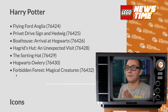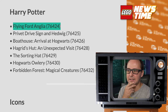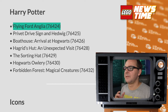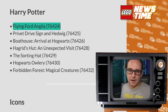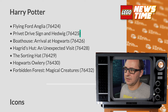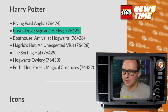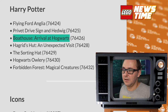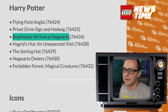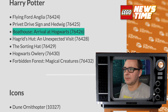Harry Potter — now this is interesting. Flying Ford Anglia — so that sounds like a flagship or at least a Creator-sized set, maybe on a stand with a Whomping Willow next to it. I might be very inclined to buy it because it's gonna resemble a Creator car but with a Harry Potter touch. A Privet Drive sign and a Hedwig — wonder if that's like a small vignette or midi-scale maybe. Boathouse — Arrived at Hogwarts — a very interesting location that wasn't well represented in Harry Potter sets. Maybe the pier, the landing of the boat, maybe Hagrid welcoming the students.